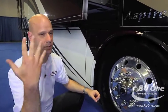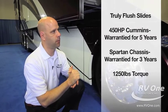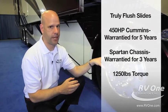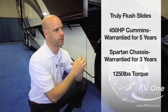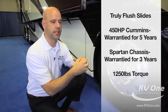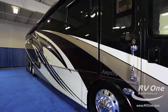Flush slides create an amazing, stunning look much like coaches a million dollars and above. This coach has a 450-horsepower Cummins motor, warranted for 5 years and 100,000 miles, with a 3-year 50,000-mile warranty on the chassis, and 1,250 foot-pounds of torque. For the price that the Integra Aspire starts at, it's unheard of to get these types of features, and flush slides also contribute to resale value.